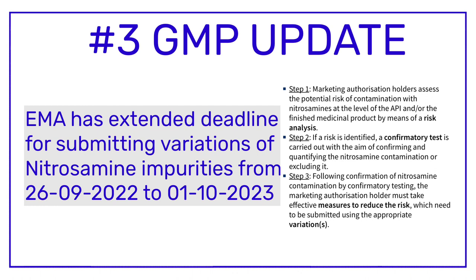In 2019, the European Medicines Agency told all pharma manufacturers to start reviewing all their products for the presence of nitrosamine impurities. This review was proposed for those medicinal products which were synthesized chemically. To carry out this review activity, EMA proposed a three-step approach.